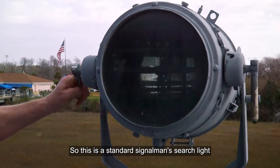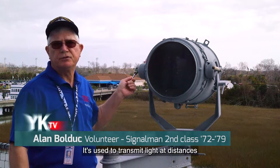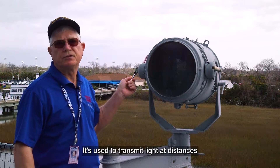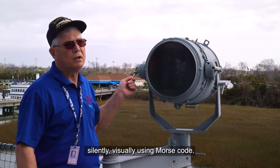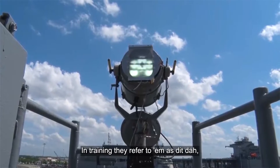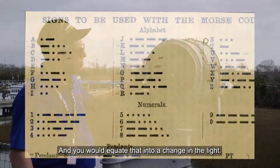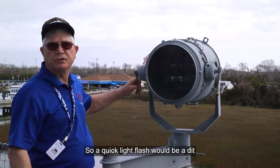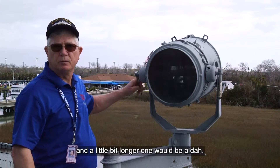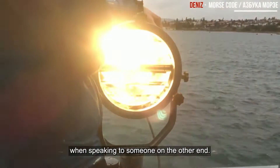This is a standard signalman's searchlight and it's a flashing light. It's used to transmit light at distances silently and visually, using Morse code. In training they refer to them as dit and da, so an A is a da-dit, and you would equate that into a change in the light. A quick light flash would be a dit and a little bit longer one would be a da, and then you would communicate letter by letter, speaking to someone on the other end.